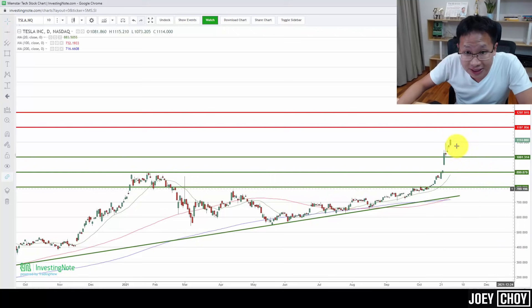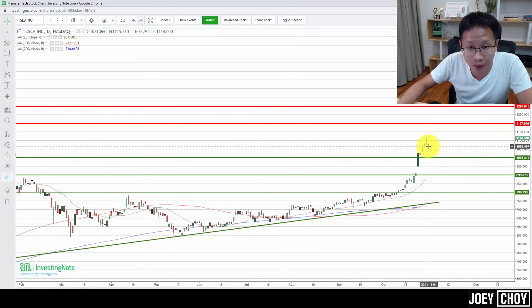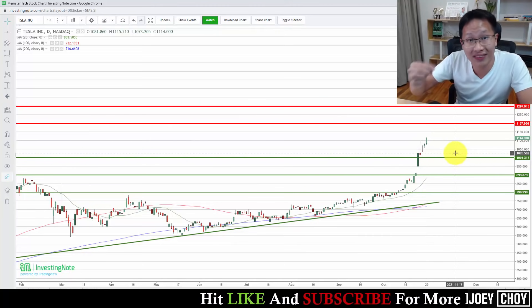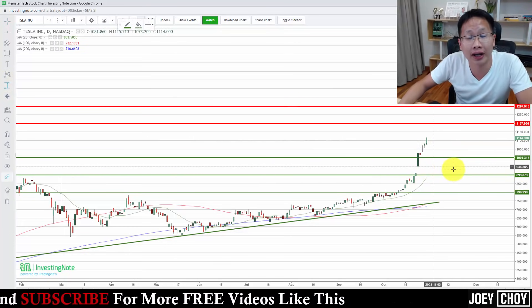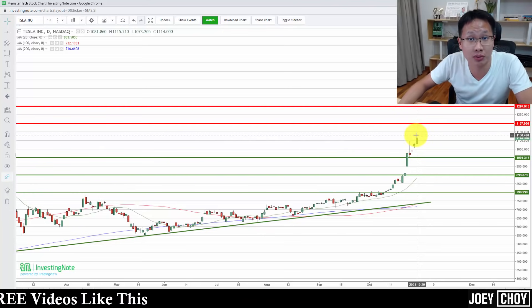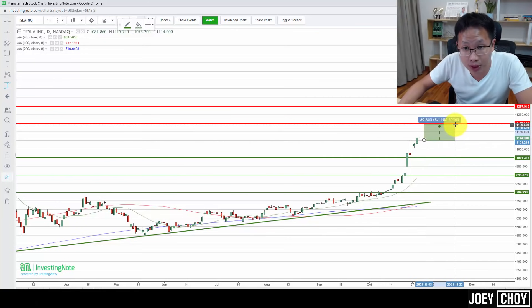Just last week we broke through the $1,100 level with quite a bullish candle — opening near the day low and closing near the day high at about $1,114. That's 14 points above $1,100, which is a good sign that buyers are serious about pushing higher. We consolidated between $1,000 and $1,100, and last Friday broke $1,100 again for a new high. We can potentially see more upside to the $1,200–$1,300 range.